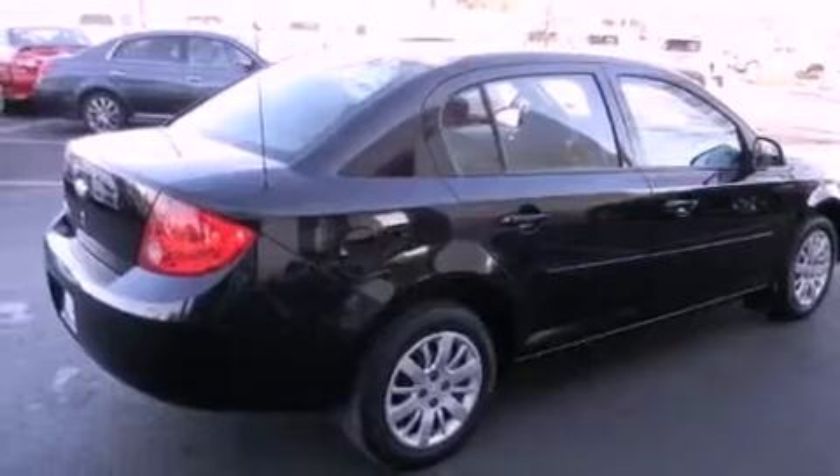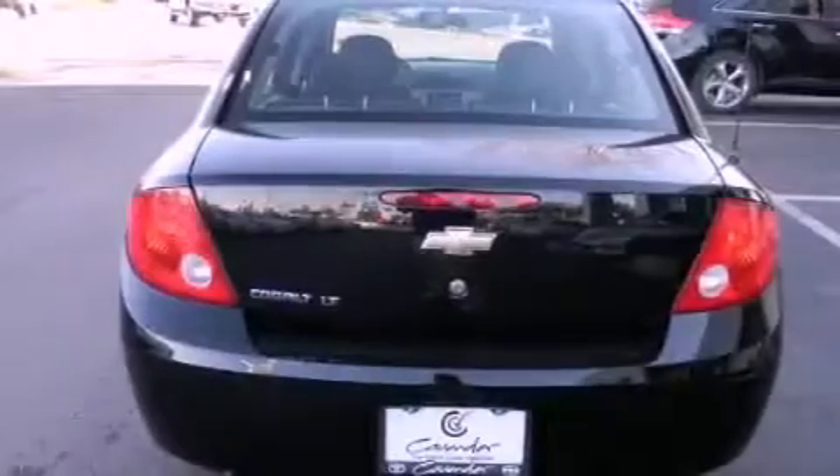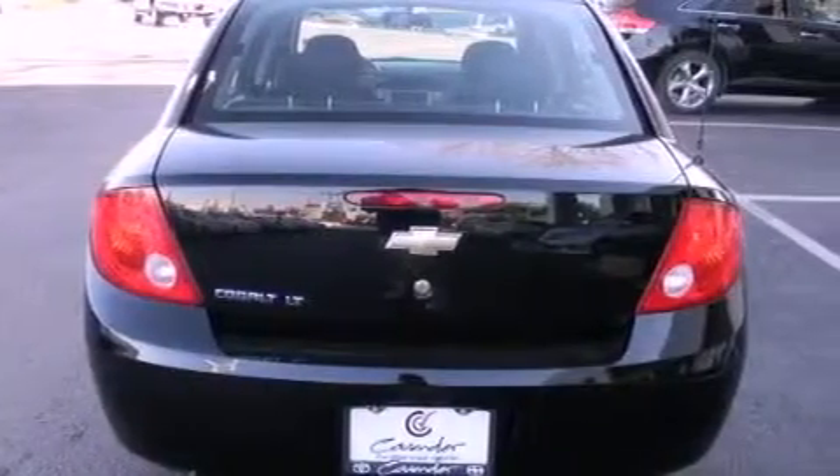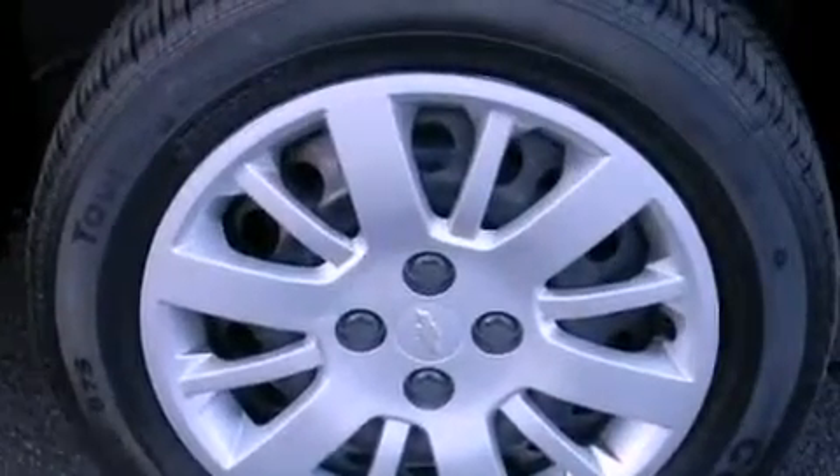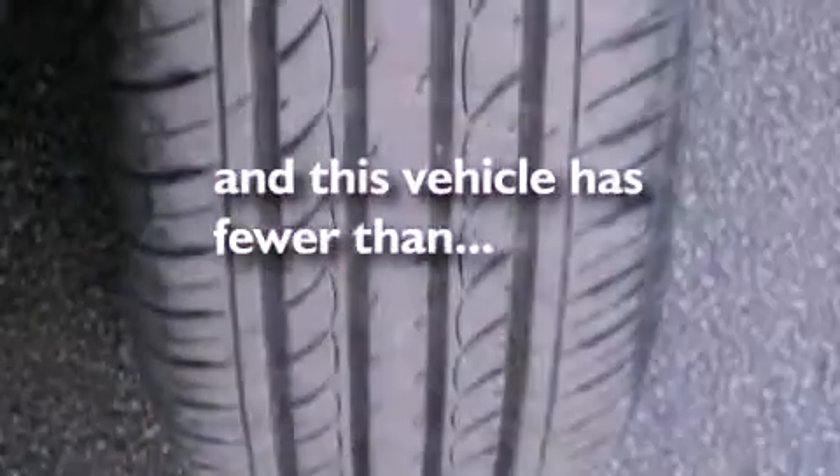Air conditioning, a keyless entry system, an engine immobilizer theft deterrent system, a passenger side vanity mirror, rear curtain airbags, latch-ready child seat anchors, rear seat childproof door locks, and this vehicle has less than 40,000 miles.